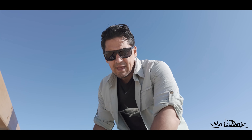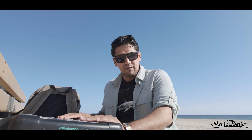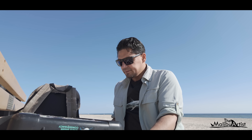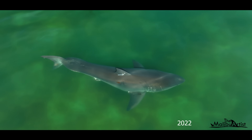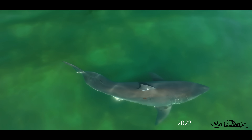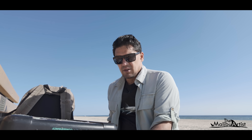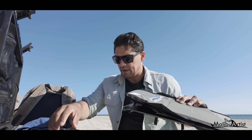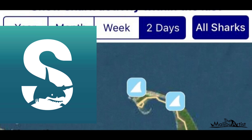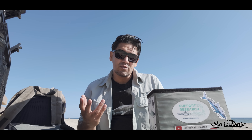I'm at Nauset Beach here on the Outer Cape. We're going to be looking for some white sharks here. This beach is one that I visited back in 2022 where I spotted two or three white sharks. Today I'm going to spend the whole day here. I'm going to set up the drone. The Sharktivity app, which I'll link in the video description below, is what locals use to see real-time locations of white sharks.